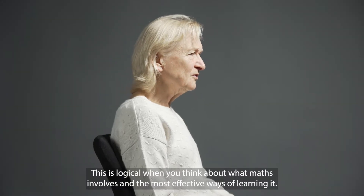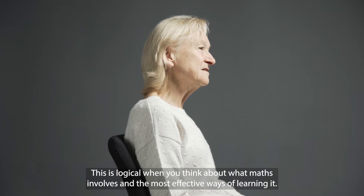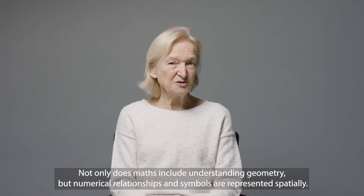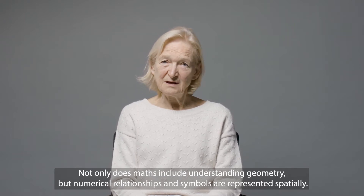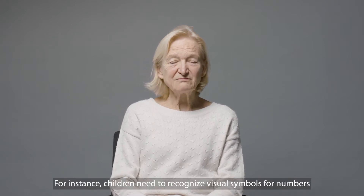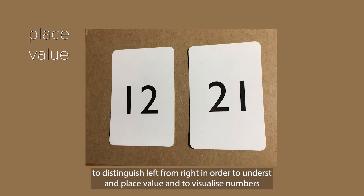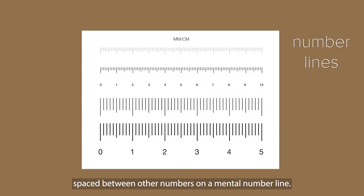This is logical when you think about what maths involves and the most effective ways of learning it. Not only does maths include understanding geometry, but numerical relationships and symbols are represented spatially. For instance, children need to recognise visual symbols for numbers, to distinguish left from right in order to understand place value, and to visualise numbers spaced between other numbers on a mental number line.